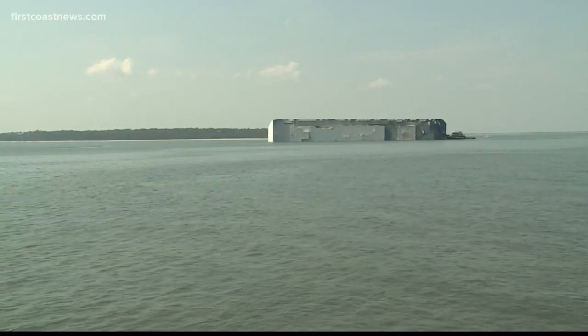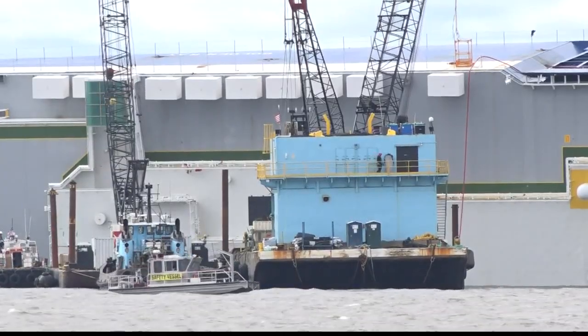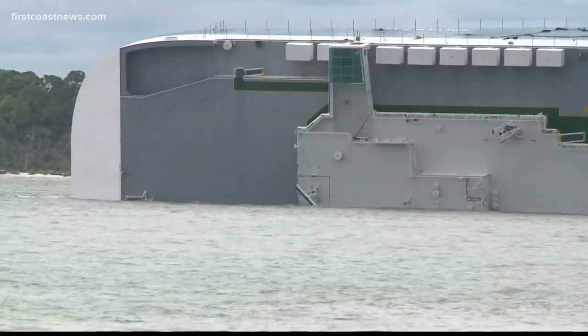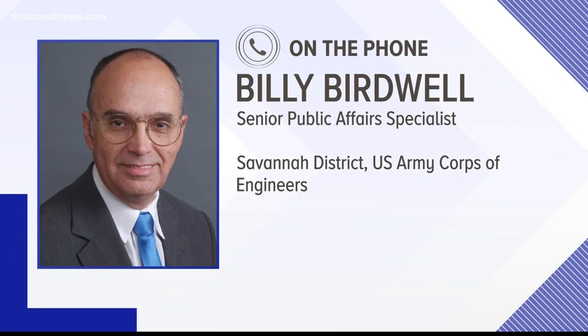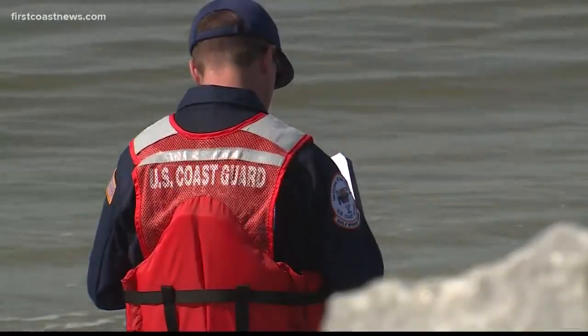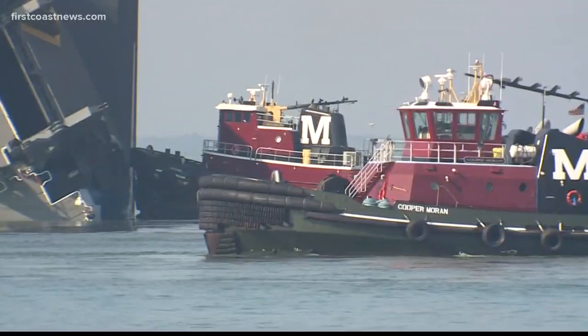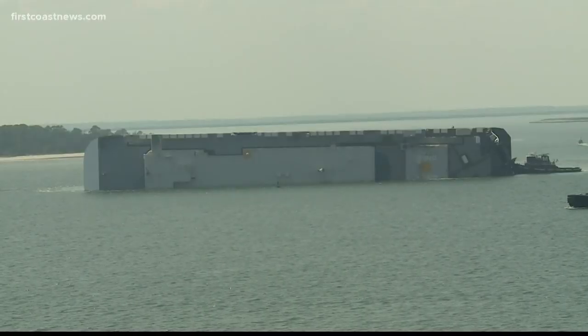The Golden Ray still sits in Saint Simon's Sound, but there may be some movement in getting the cargo ship removed. 'As much as anybody else, we want the Golden Ray out of the harbor.' Billy Birdwell from the Savannah District of the U.S. Army Corps of Engineers says the Coast Guard and the Georgia Department of Natural Resources asked about applying for a permit to build a coffer dam.